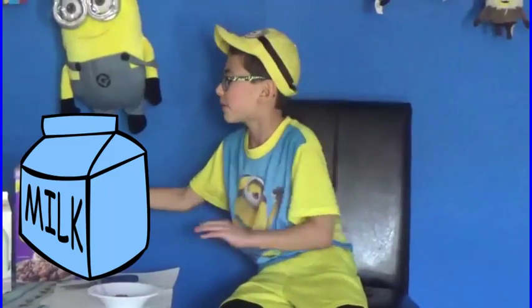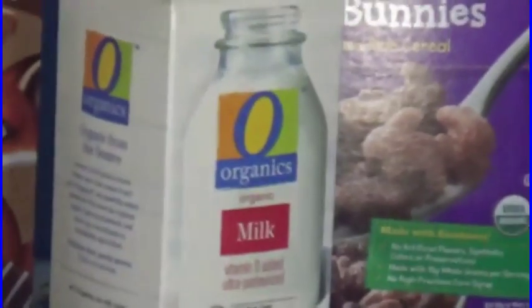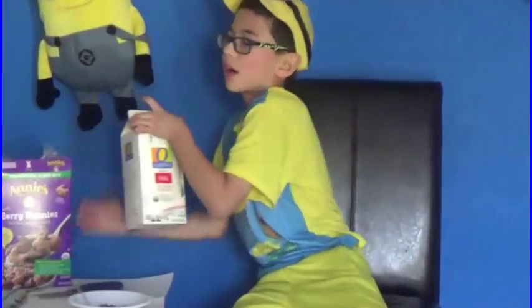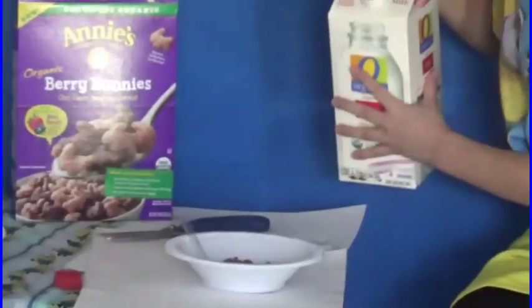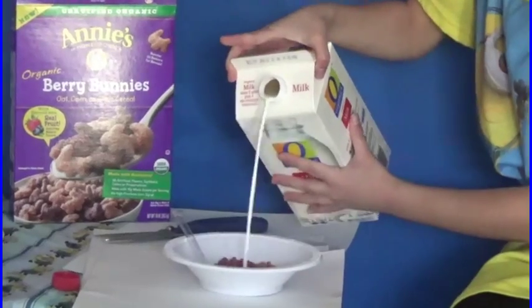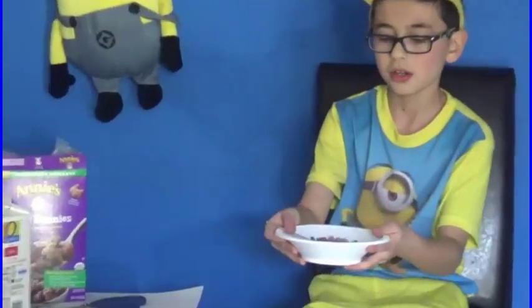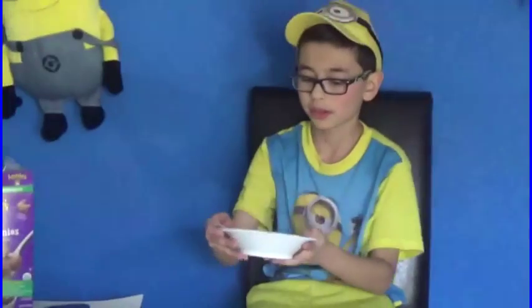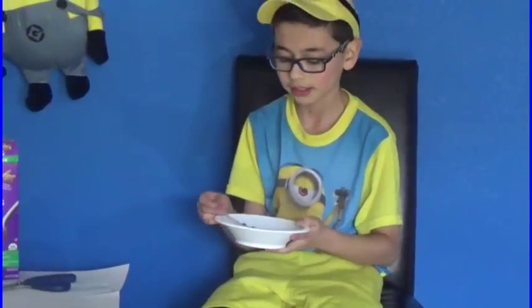What's organic cereal without organic milk? Here I've got O Organics Safeway Exclusive Organic Milk. It tastes like regular milk, but it's organic and more healthier. So let's go ahead and pour it. And here's all the organic milk and organic cereal all together, which is super healthy for you. Without further ado, let's go ahead and taste test this Annie's Organic Cereal.